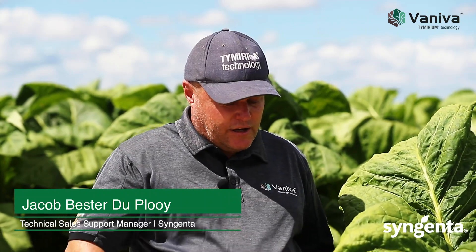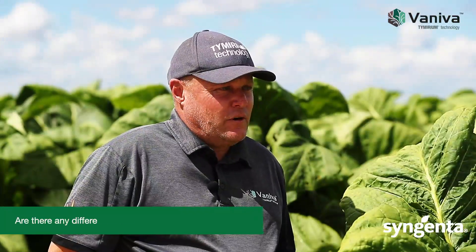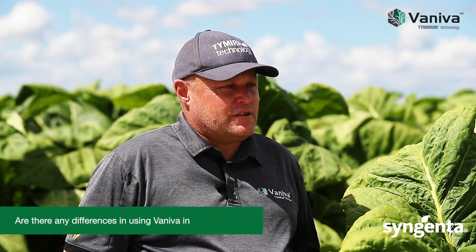Vaniva increases root mass and increases nutrient uptake, leading to better yield and quality. So far we've seen a significant difference in the farmer standard versus our Vaniva trial plots. The crop is definitely greener and had an increased root mass from earlier on in the season. It will be interesting to see the trial results, but so far looking very good.